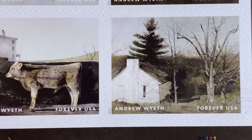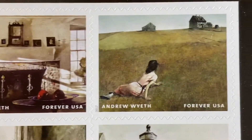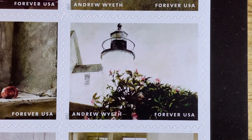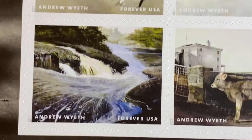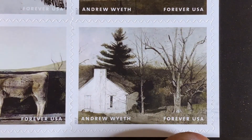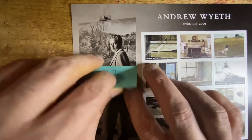Let me show these to you again: A, B, C, D, E, F, G, H, I, J, K, and L. On the selvage you can see a portrait of the young artist.